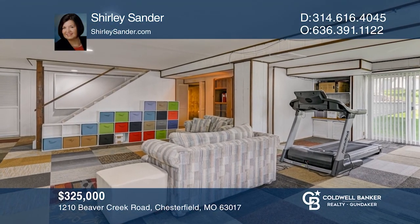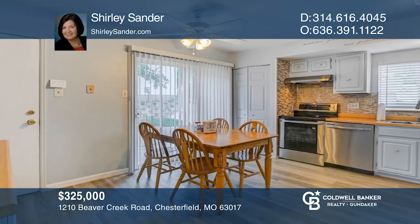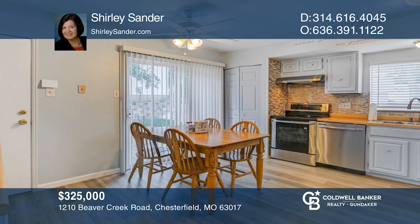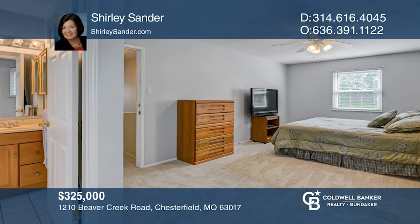See this classic two-story with a walkout lower level in one of Chesterfield's most popular neighborhoods. The kitchen features newer luxury vinyl wood plank flooring and stainless steel appliances. There's a fireplace in the main floor family room and a large picture window. The master suite features a private bath. Hear all the details when you tour with Shirley Sander.